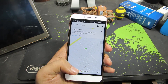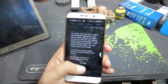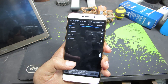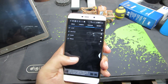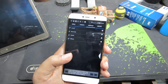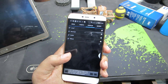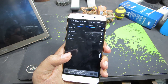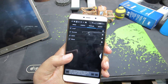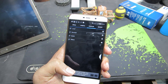The next app is Llama, which is a location-based automation app. It uses your cell phone tower number to track where you are, so it doesn't use GPS and doesn't consume battery. Based on your location you can do cool stuff — like whenever I'm at home it disables mobile data and enables Wi-Fi, and when I leave it turns off Wi-Fi and enables mobile data.